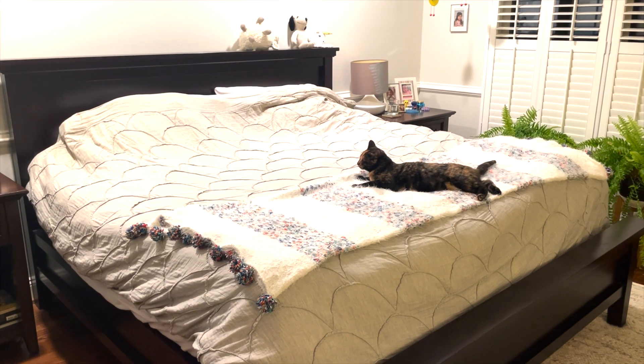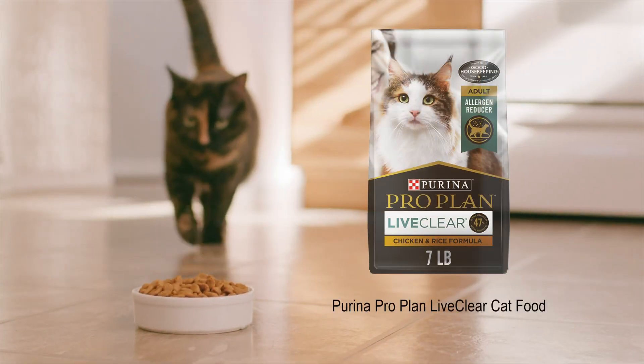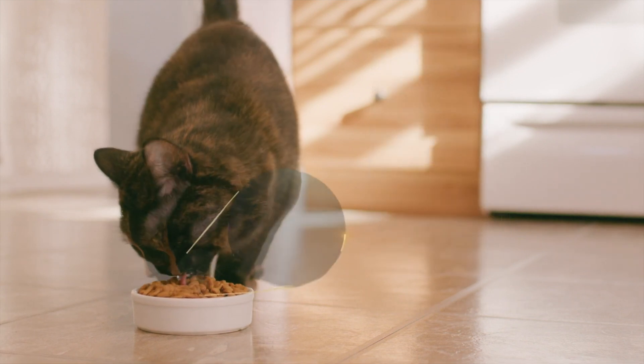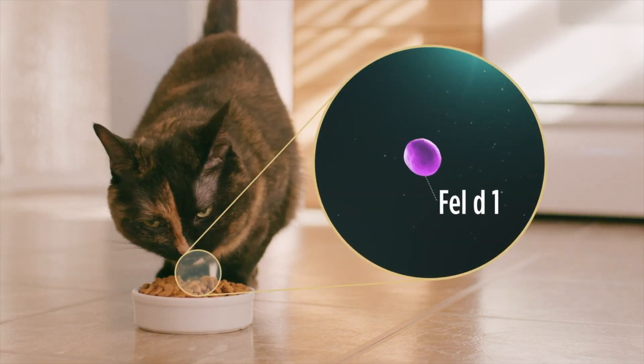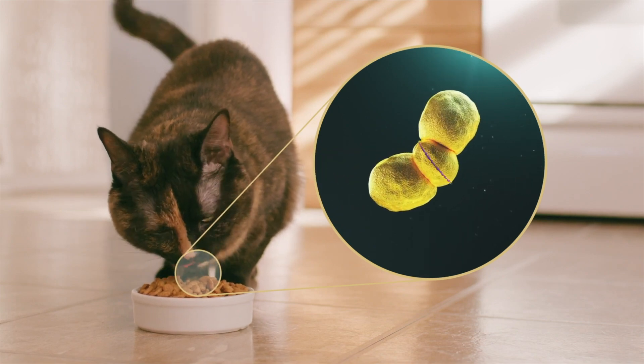Never let any cats into your bedroom. Try feeding your cat Purina ProPlan LiveClear Cat Food. This cat food contains an egg protein that binds to the Fel-D1 in your cat's saliva as they eat, neutralizing the allergen and making it inert.